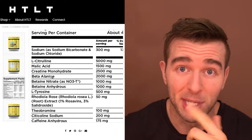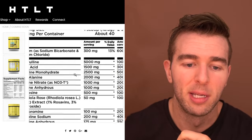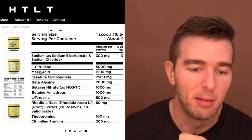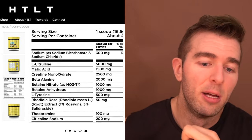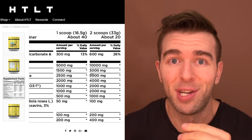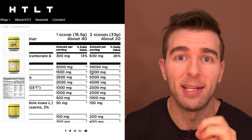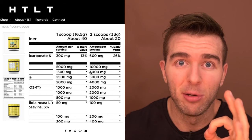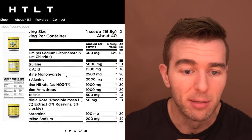Creatine gets my stamp of approval. If you're worried about hair loss from creatine, I did a video on that — check it out if interested. But if you're looking for natural ingredients that actually work, creatine is at the top of the list and you want to be getting as much of it as you can actually utilize.